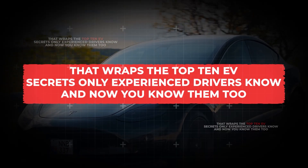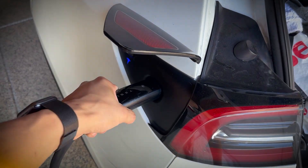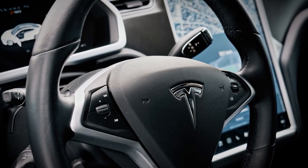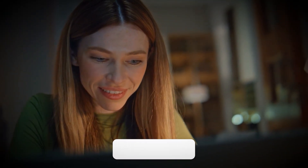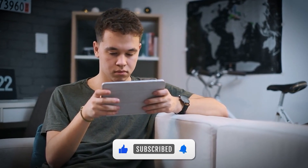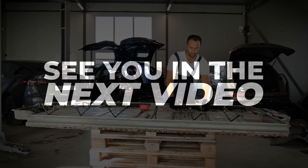These simple tips will help you keep driving for longer and stay one step ahead of any surprises your EV might have in store. If you found any of the secrets helpful, hit the like button and subscribe to our channel so you don't miss more smart tricks we've got in store for you. See you in the next video.